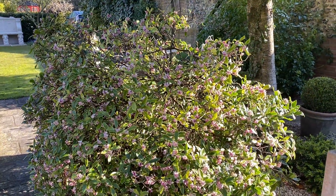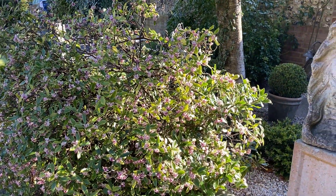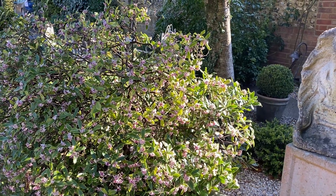The Daphne's been wonderful this year, but it's just about finished. I mean there's still lots of blossom there, but it's all going.